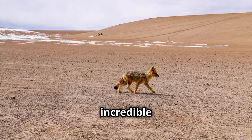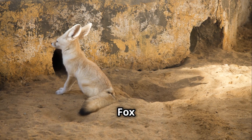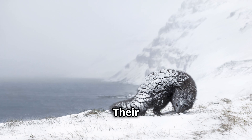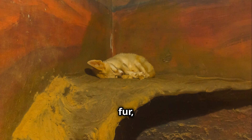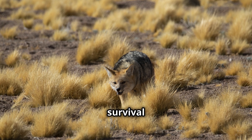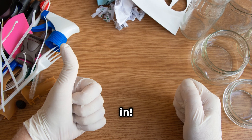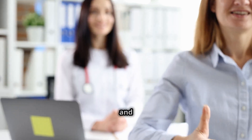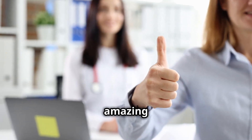So there you have it — the incredible adaptations of the fennec fox that allow it to thrive in one of the harshest environments on Earth: their big ears, insulating fur, resilient feet, and resourceful nature all contribute to their survival in the desert. Thanks for tuning in. If you enjoyed learning about the fennec fox, don't forget to like, subscribe, and hit the bell icon for more amazing animal facts. See you next time!